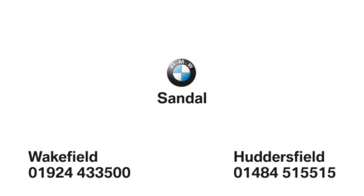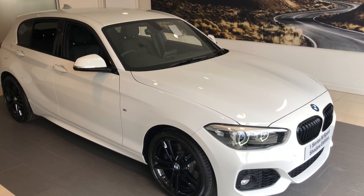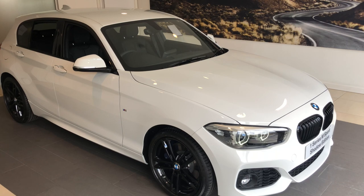Welcome to Sandal BMW, where we'd like to introduce you to our hottest offer for the end of the summer: the BMW 118i M Sport Shadow Edition.